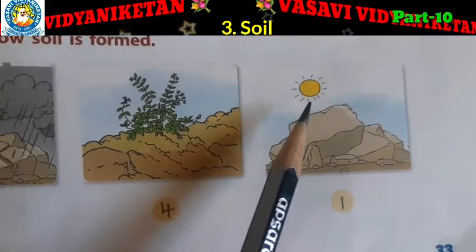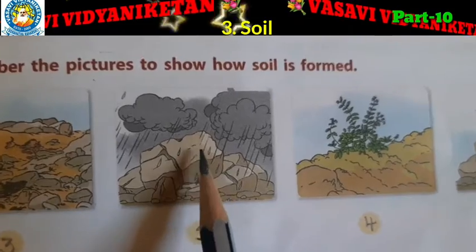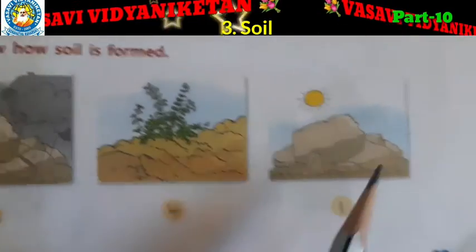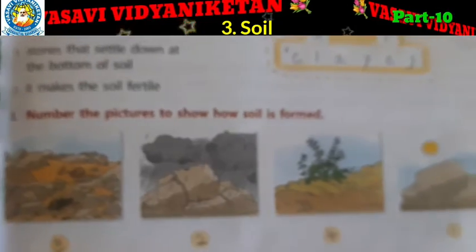Heat, wind, and rain cause the big rocks to break down. Then soil is formed step by step. See: one, two, three, four.